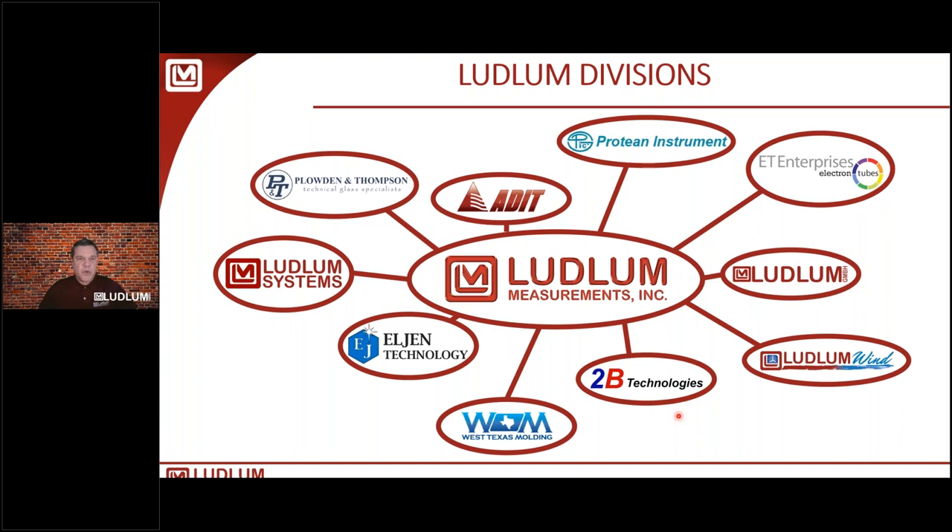Ludlam Measurements is made up of a number of different divisions. Elgin Technology manufactures organic scintillators, zinc sulfide, and optical cements — if you've got a scintillator in one of your products, it's very likely the technology comes from Elgin. We also have Addit Electron Tubes in Texas and ET Enterprises in the UK, manufacturers of photomultiplier tubes, magnetic shields, high voltage power supplies, sockets, and bases. Plowden and Thompson is an over-200-year-old specialty glass company making hand-pressed and mouth-blown glass for precision tubing.